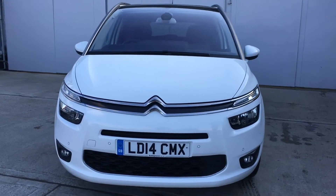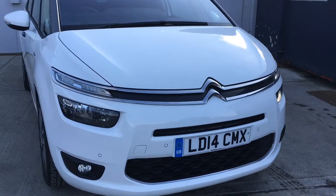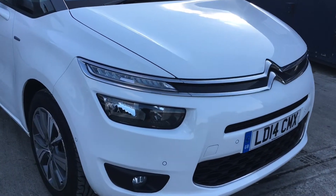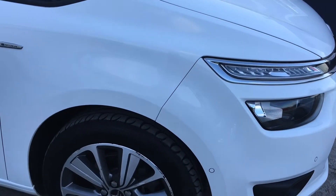Hello, welcome to our video of this 2014, 14 registered Citroen C4 Grand Picasso. This is the 1.6 HDI Exclusive Plus. It's a lovely shade called Polar White.